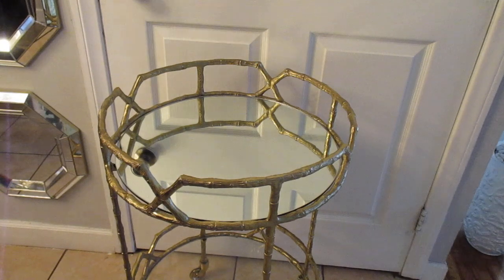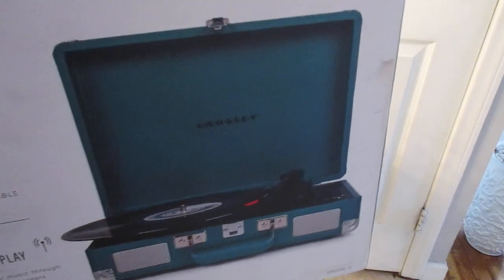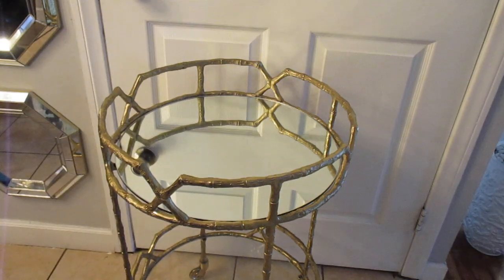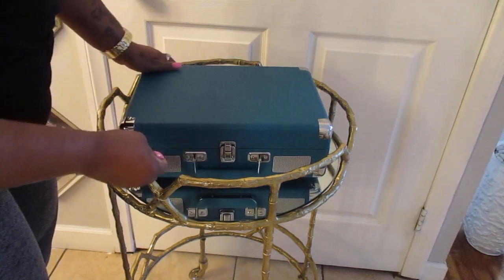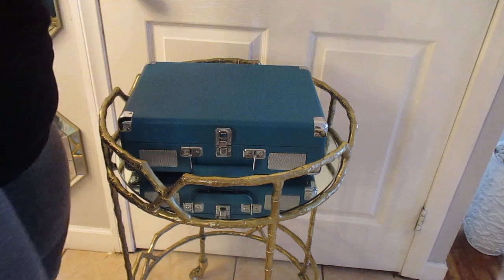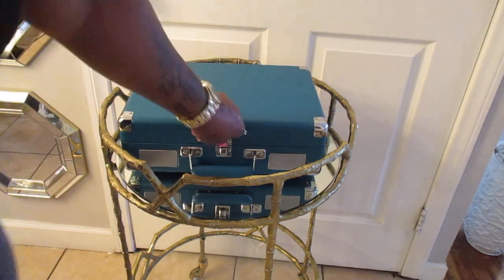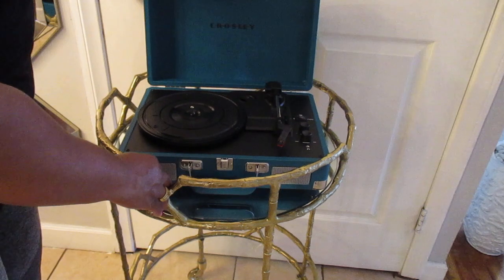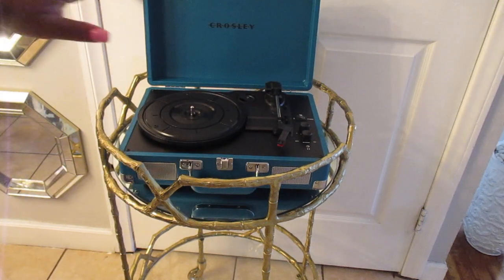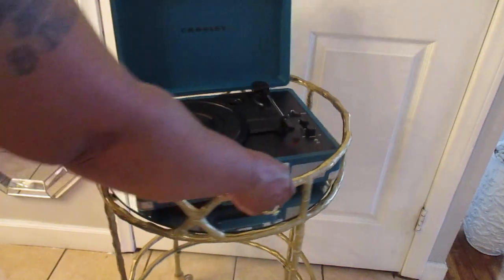Okay, so I already wiped the bar cart down. This is my record player right here — I'm gonna take it out. I've got it sitting in front of the closet and when I get ready to plug it up I'll move it somewhere else. It's gonna take up a lot of space, but it's okay. Ain't that gorgeous y'all? That is so pretty. I just love teal — this is one of my favorite colors.